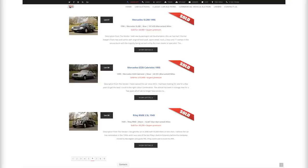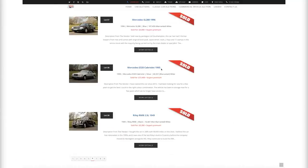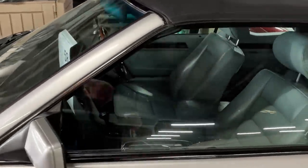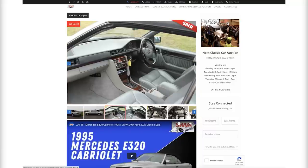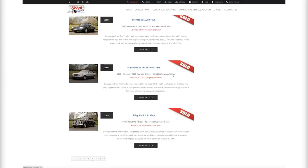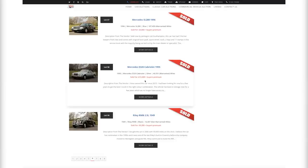Number 13 was the Mercedes E320 Cabriolet, a convertible, 1995 — quite a late classic car, but in absolutely pristine condition when we looked at it. Just 60,000 miles, a joy to look at, been in store for a little while. The quality of the leather interior was superb — I had an E-Class like this many years ago, good, dependable, reliable. It sold for £13,400, a very desirable car — £13,400 plus buyer's premium for a Mercedes E320.